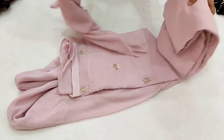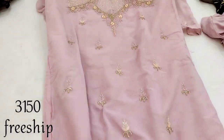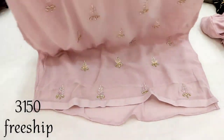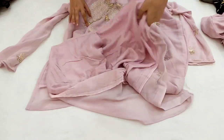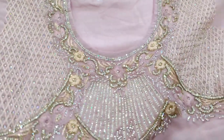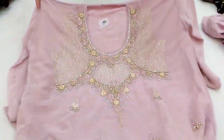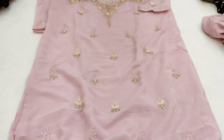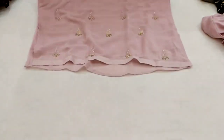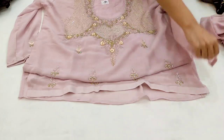Chaliye badhte hain apne next design ki taraf. Yeh aa raha hai humara next design — bahut achha aur unique color hai. Yeh light onion shade par aayega. Embroidery check kar lijiye — front to bottom tak aapko embroidery milegi, inner attached milega. Yeh georgette material par hai aur completely stitched hai — 4XL to 5XL aaram se aa jayega. Isme zircon, stone, resham, aur zari work aayega — bahut heavy pieces hain sare.